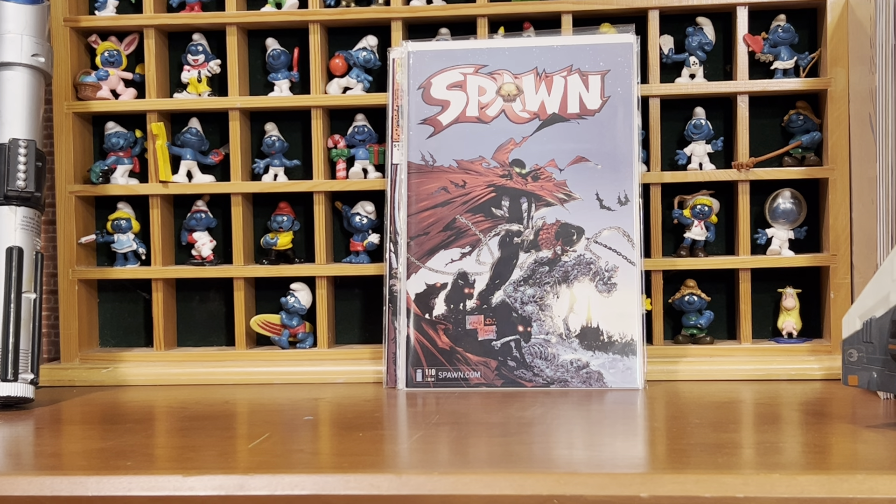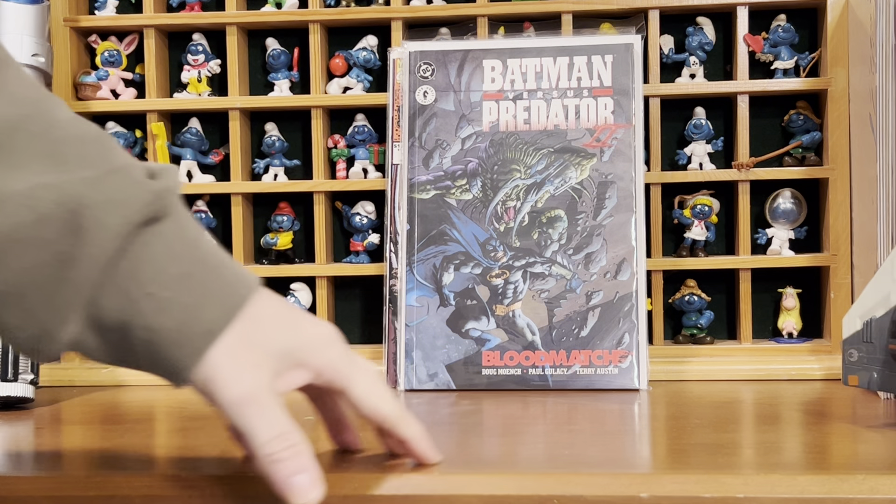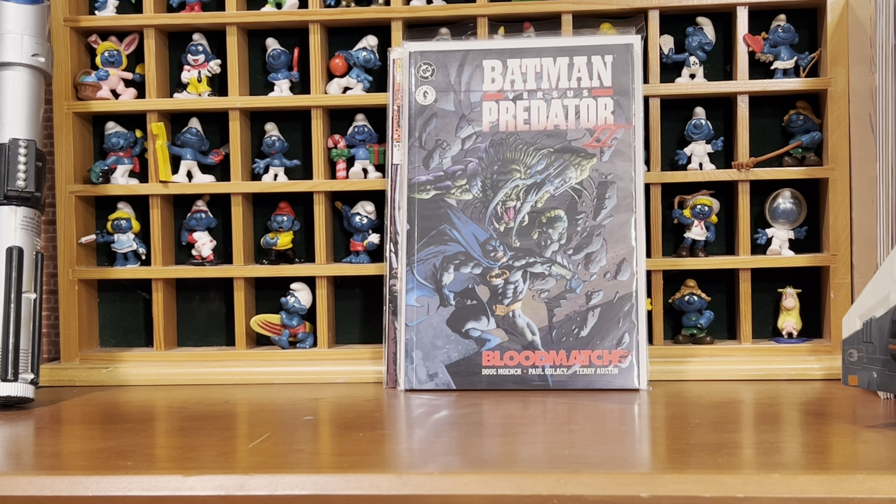I got a trade paperback that's out of print — Batman vs. Predator 2. That was for five dollars, the other books for a dollar.